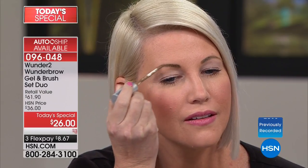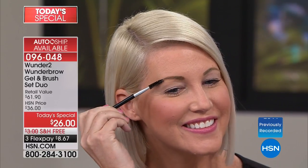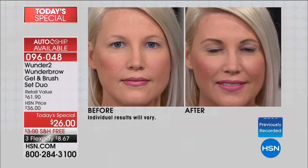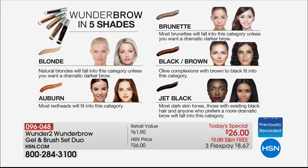You take the applicator, apply it in the direction your hair would naturally grow, take your spoolie brush and comb it through — boom, you're done. We say under two minutes; it's like two seconds. The learning curve is one application. Look at that — look at the before. She's a beautiful girl, but that after — she just looks so much younger with a fuller, thicker brow. You just choose the correct shape. This is not budging for days.